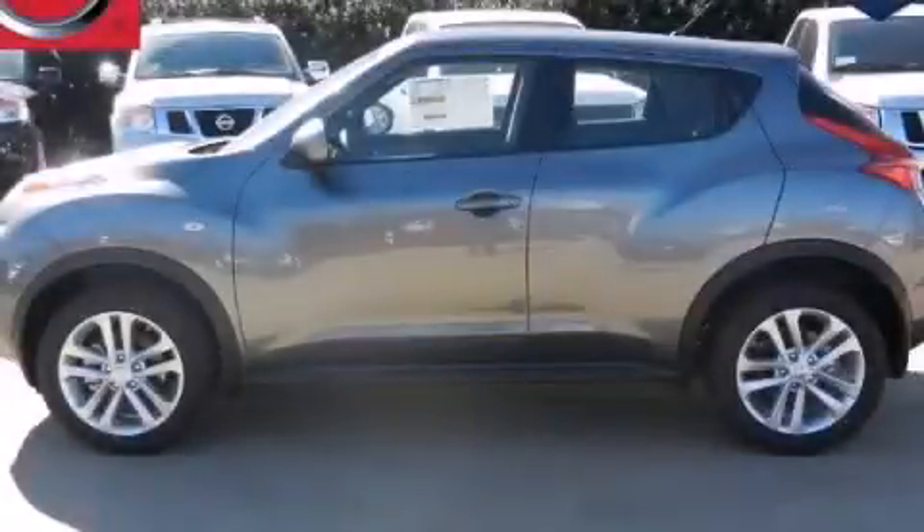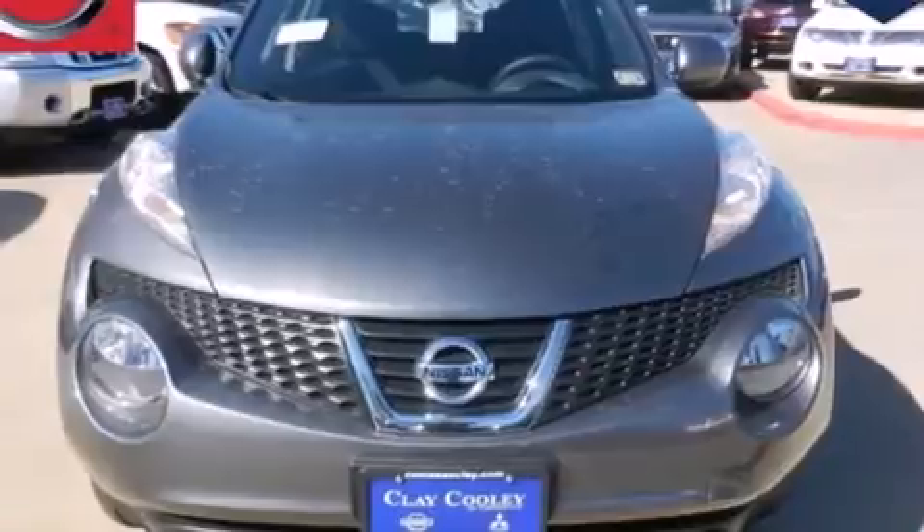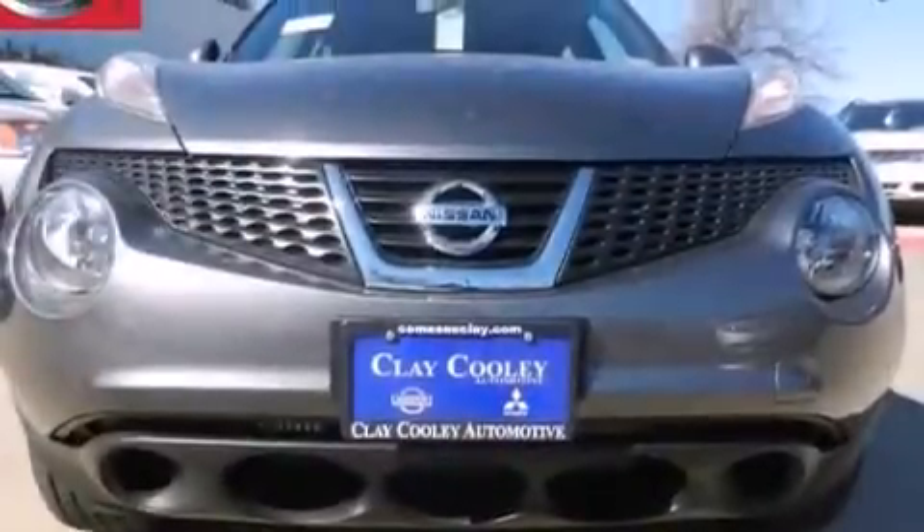This is a brand new 2013 Nissan Juke. Its top features include a low tire pressure indicator, direct injection, alloy wheels, and a turbocharger.